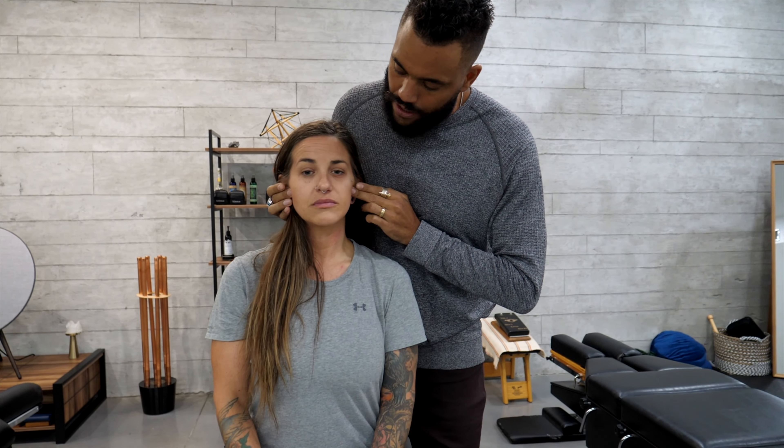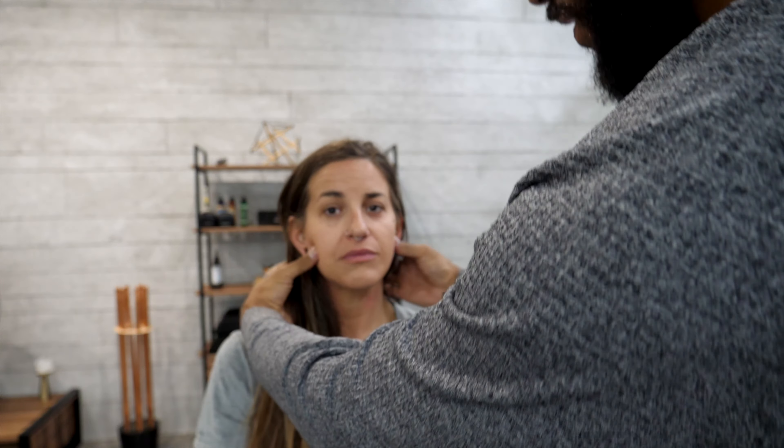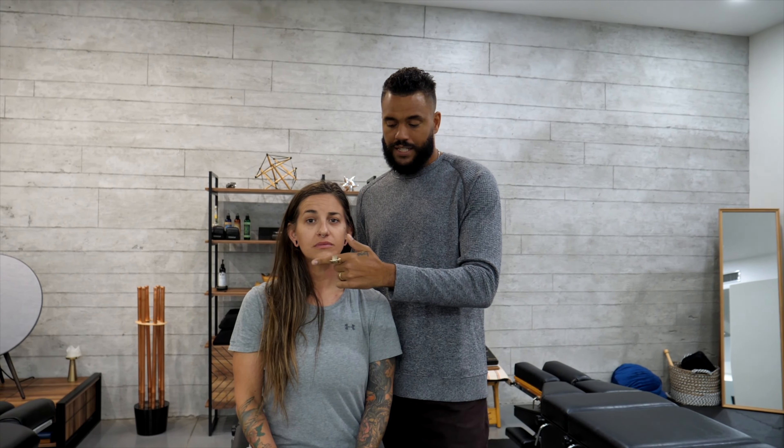I want to check the TMJ as a primary. Go ahead and open the jaw — go ahead and close. You can tell there's a difficulty in opening, and she has a deviation towards the left side when opening. So I think a TMJ disturbance is one of the things that's happening here.